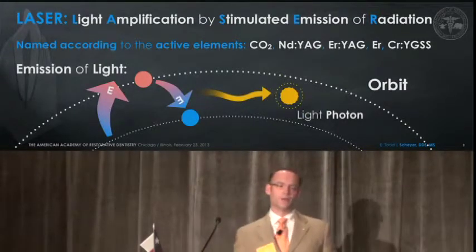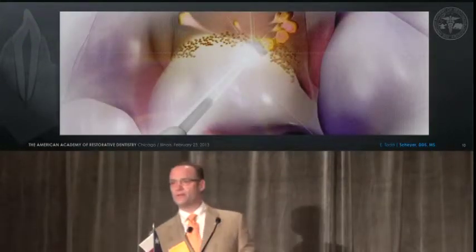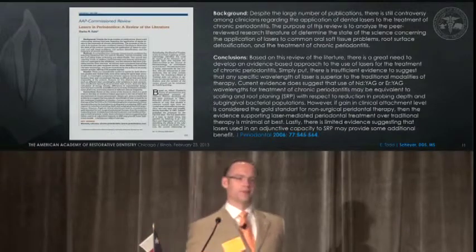We know lasers — it's all about energy. We have a medium that produces this energy, and it basically moves on to ablate tissue, to vaporize tissue, whether it's soft tissue, bone, enamel, or dentin. It ablates it and vaporizes it.